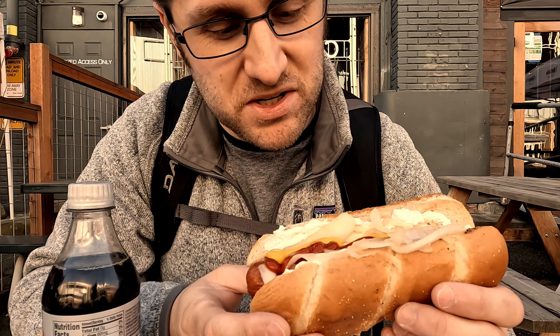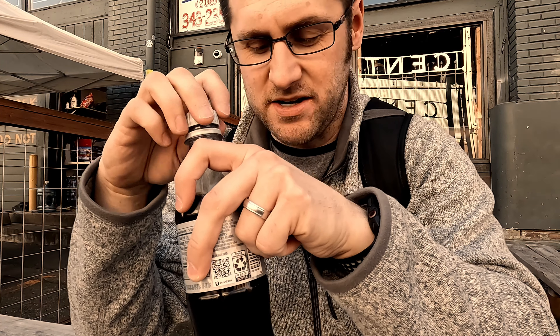So I stopped for a Seattle Dog — cream cheese, grilled onions, bagel bun. This event turns out is for an EDM concert. I'm apparently just not familiar with the artists — they're a little younger than me, and I'm also not really into EDM. Good hot dog though.